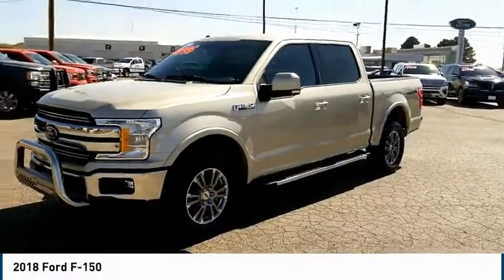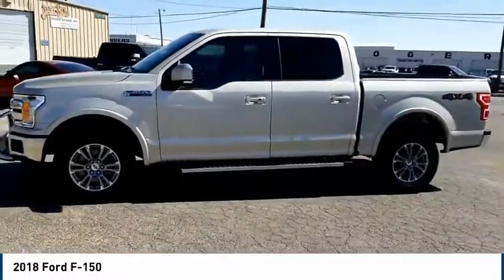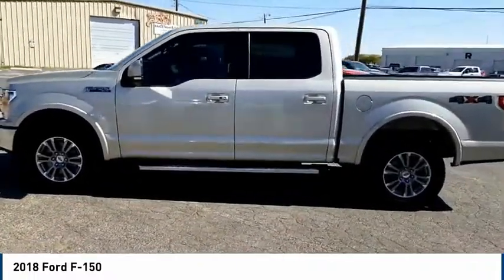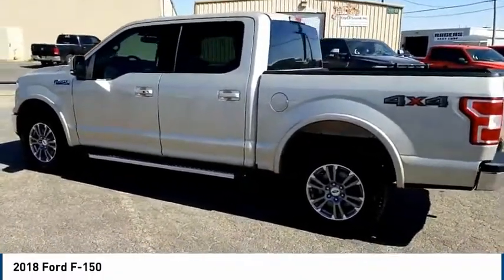Stop by and take a look at the 2018 Ford F-150. A Ford F-150 knows how to handle any situation. It's built to follow orders, no whining.